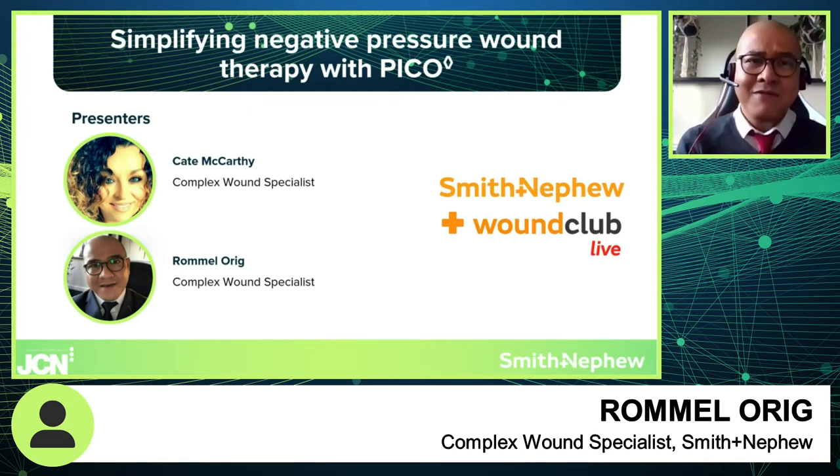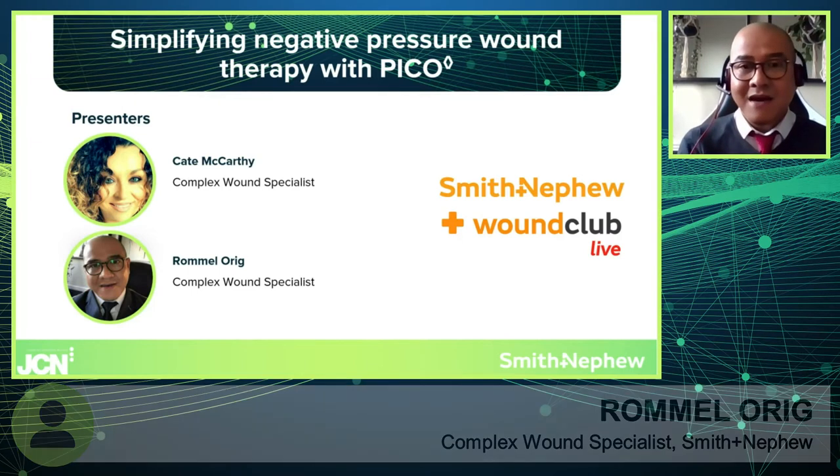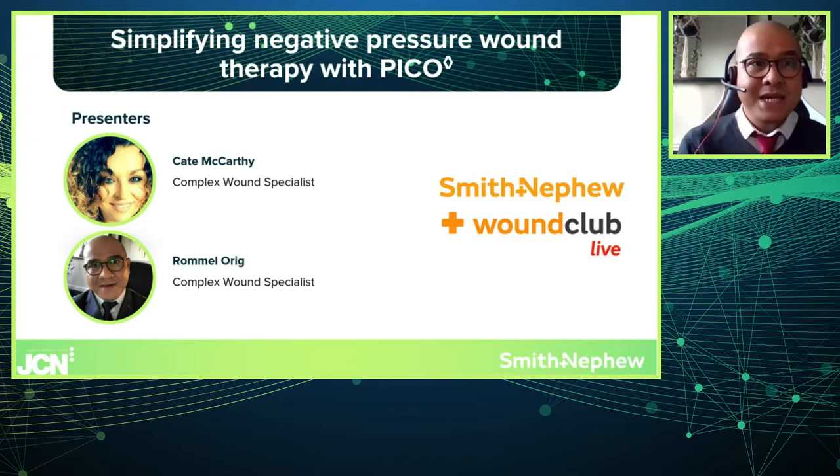Firstly, before I pass over to Kate to begin the session, I'd like to say a big thank you for attending this lunch meeting. I know you are all really busy and your time is valuable — particularly if you are watching this on your day off, it's the first day of opening of the non-essential shops! Thank you for attending. We will make sure we stick to time and we hope you will take some valuable knowledge today around the use of negative pressure, particularly around PICO.